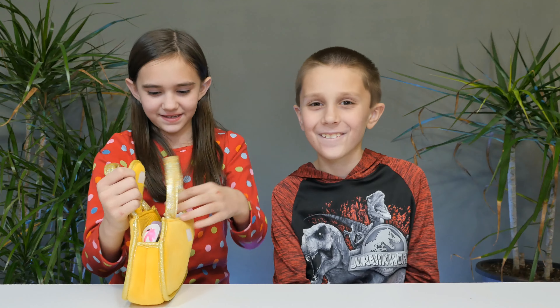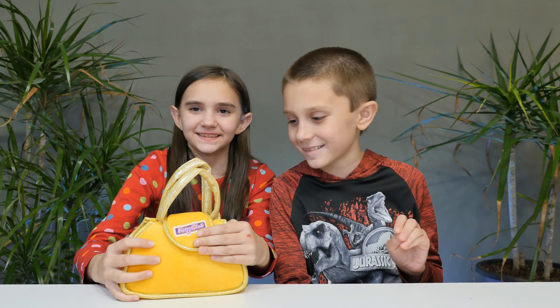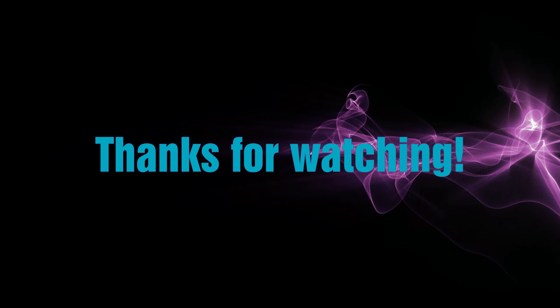So guys, we must thank Whatnot Toys again for sending these. Thank you! Until next time, see you guys - bye bye!